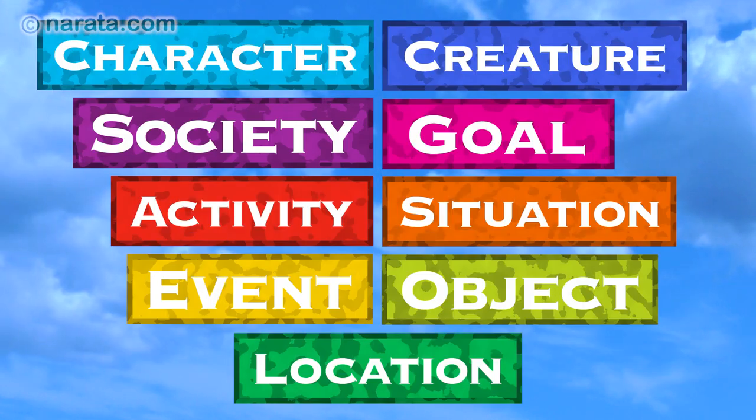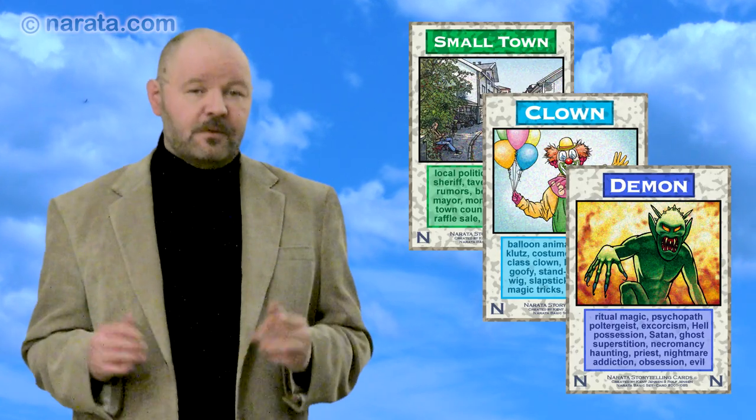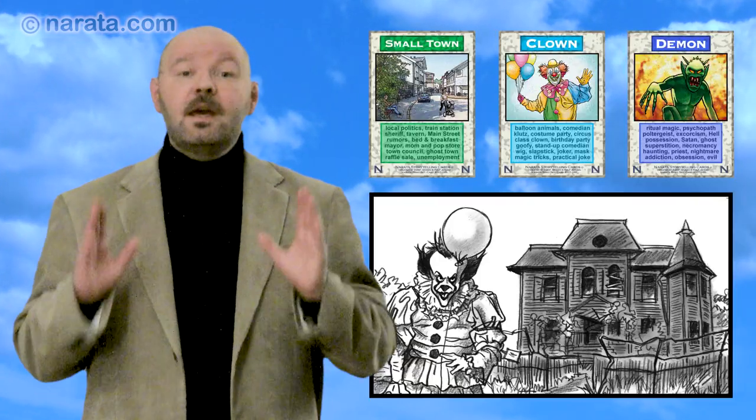Say you shuffle the deck and deal these three cards: Small Town, Clown, and Demon. It could have been you who came up with the concept for Stephen King's blockbuster movie, It.